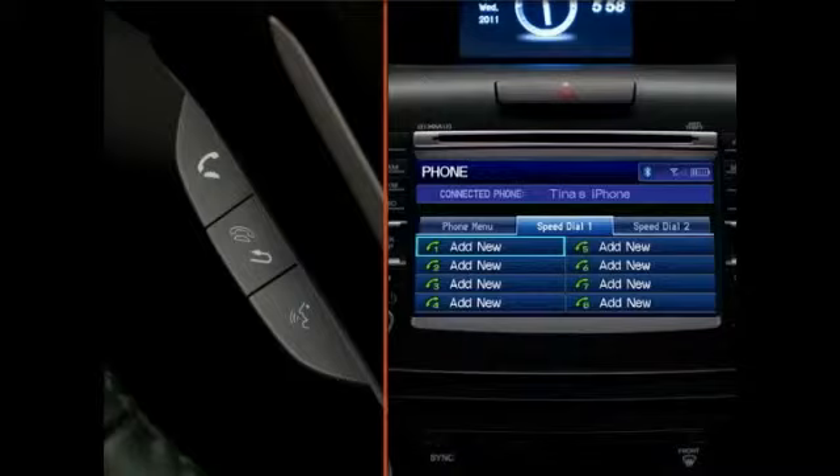Once the number is selected or entered, the system will ask you if you'd like to assign a voice tag. Select Yes and use the Talk button to say the name for the speed dial entry.